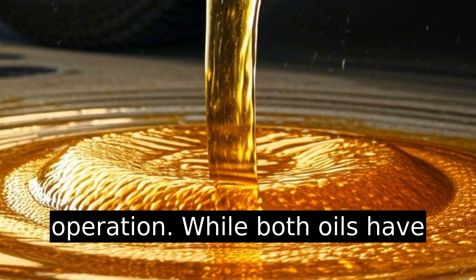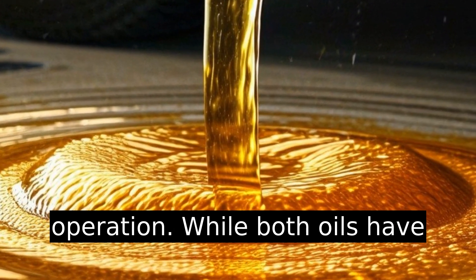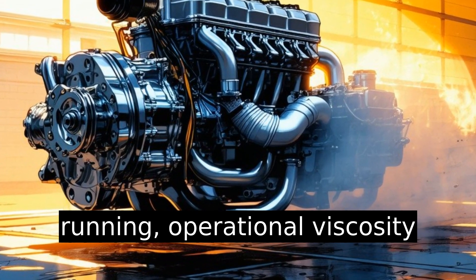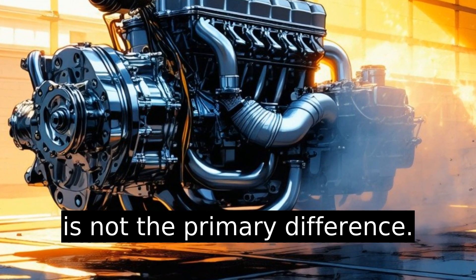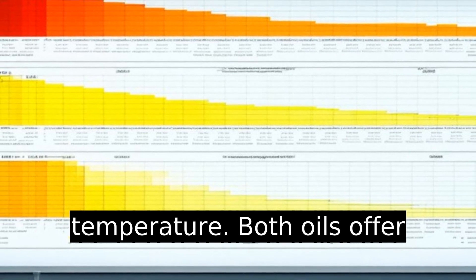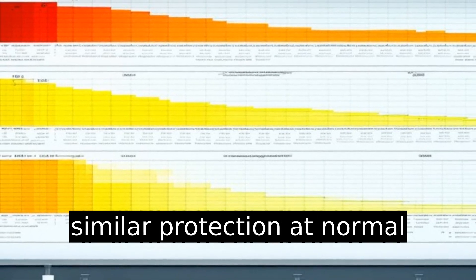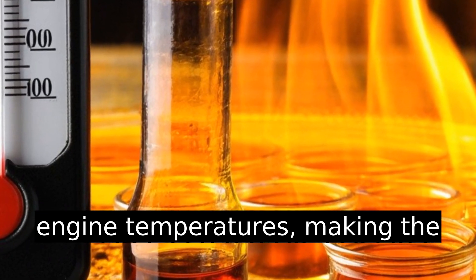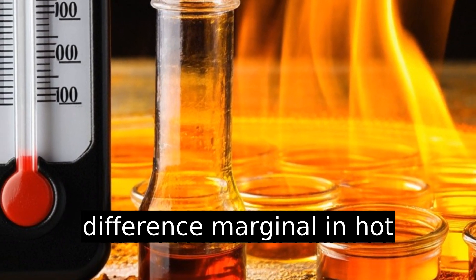Understanding viscosity and operation: while both oils have a viscosity rating of 20 when running, operational viscosity is not the primary difference. This rating indicates oil thickness at engine operating temperature. Both oils offer similar protection at normal engine temperatures, making the difference marginal in hot climates.